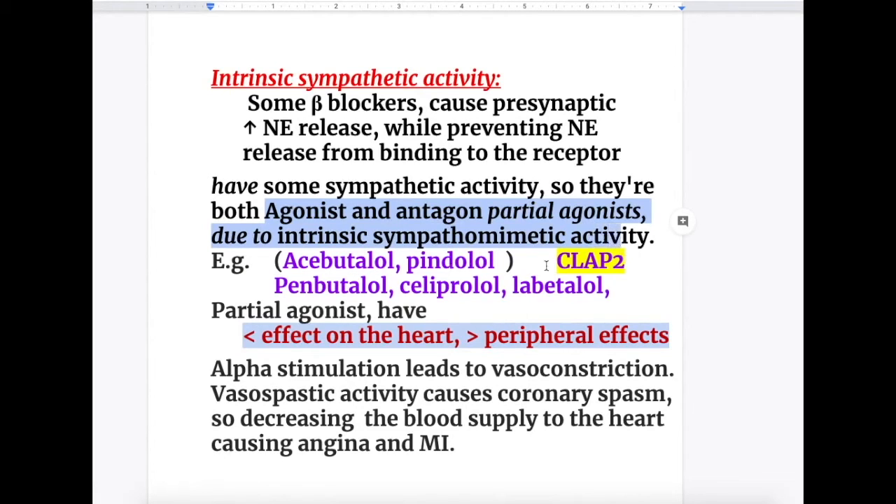Examples are remembered by the mnemonic CLAP2: C for Celiprolol, L for Labetalol, A for Acebutalol, and the two P's for Pindolol and Penbutalol. These are the beta blockers with intrinsic sympathetic activity, which increase noradrenaline or norepinephrine release at the presynaptic membrane.